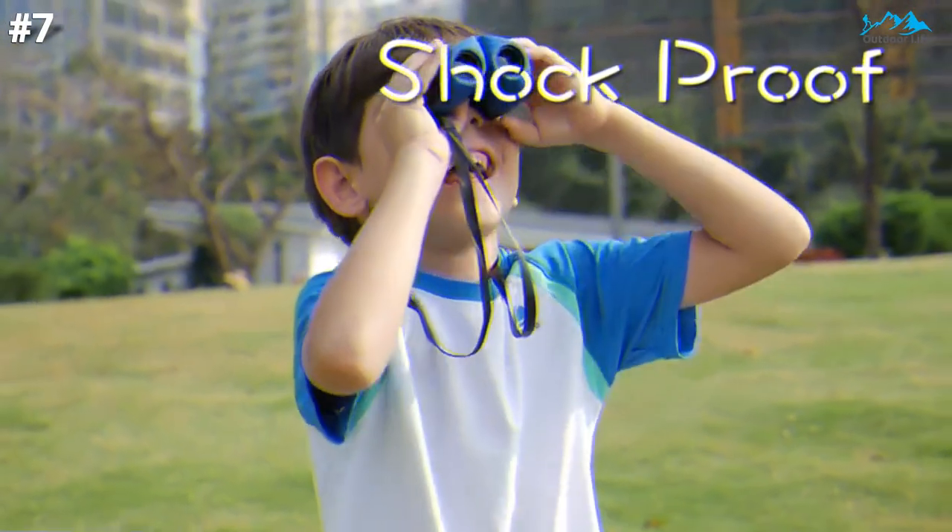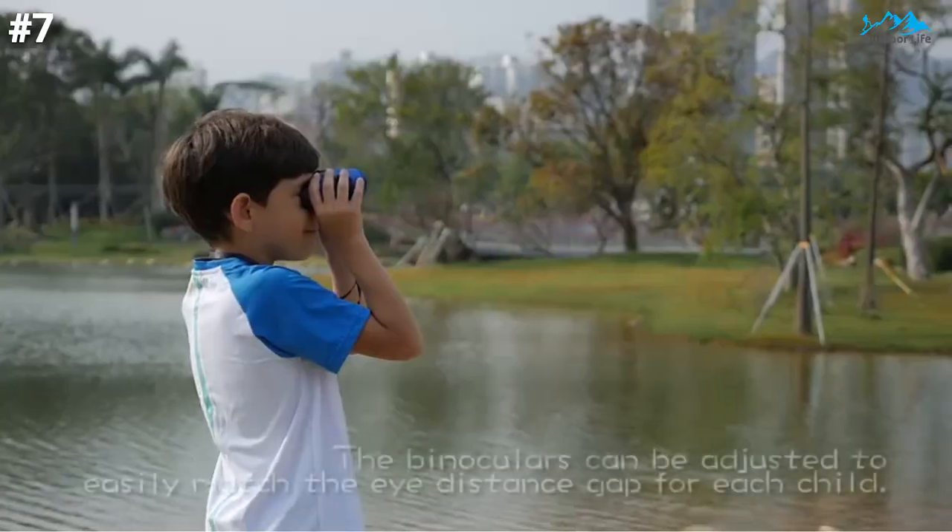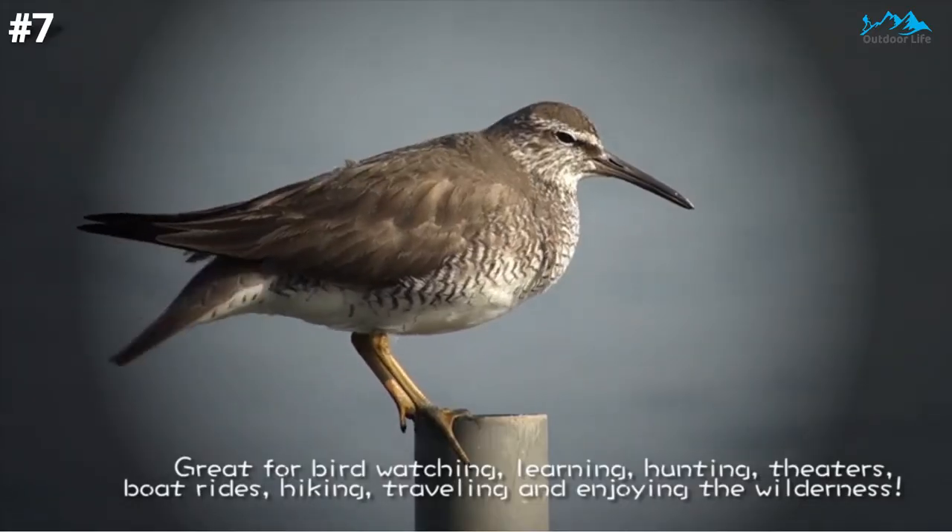Great for bird watching, learning, hunting, theaters, boat rides, hiking, traveling, and enjoying the wilderness.